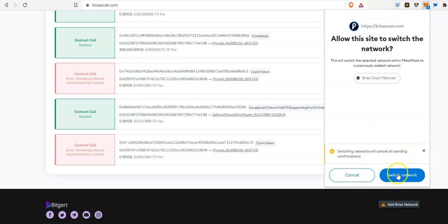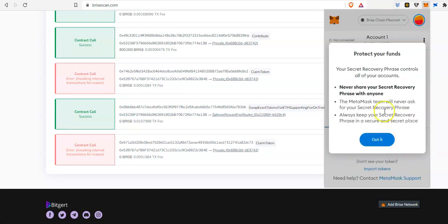Once you click on Approve, you can click on Switch Network and it's going to switch it to the Bryce network. It's going to give you a warning about protecting your secret recovery phrase — just click Got It, and that's all you have to do. You've now added the Bryce network to your MetaMask and from there you can begin to transfer your funds.